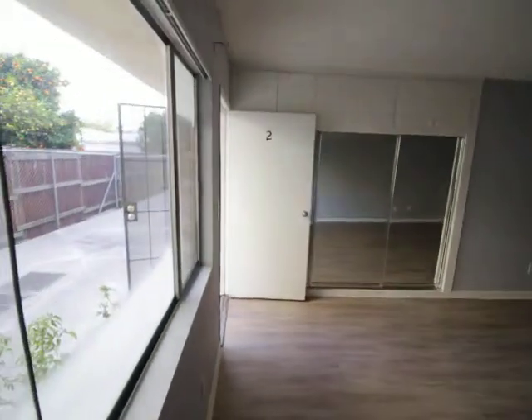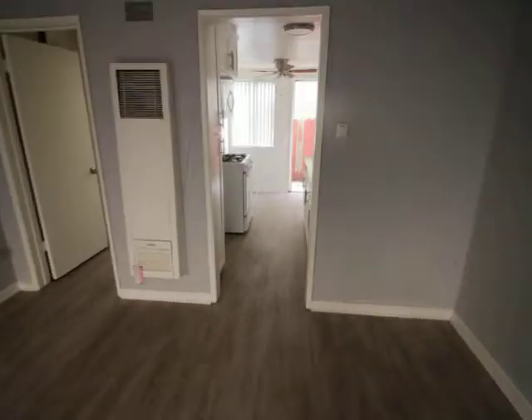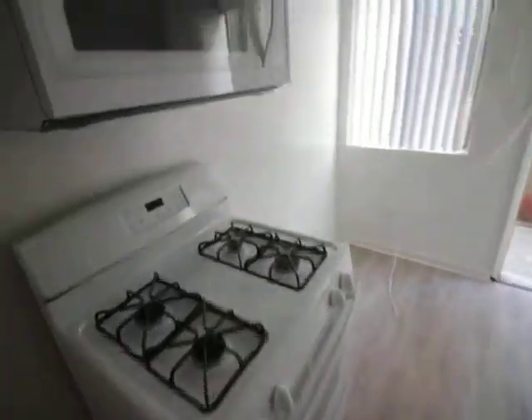Closet space right there. Second entrance of the kitchen. Are there any countertops up by the stove top?